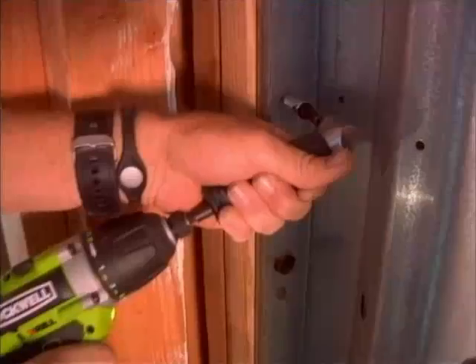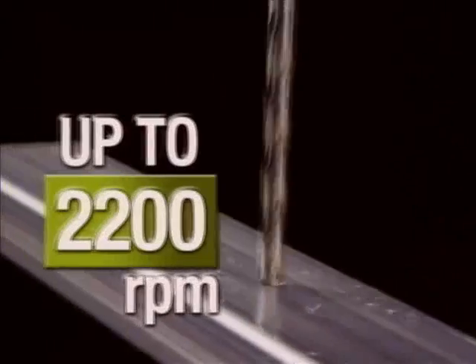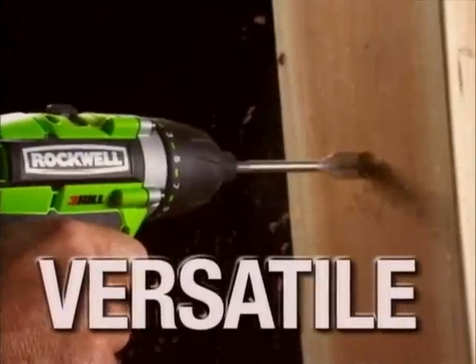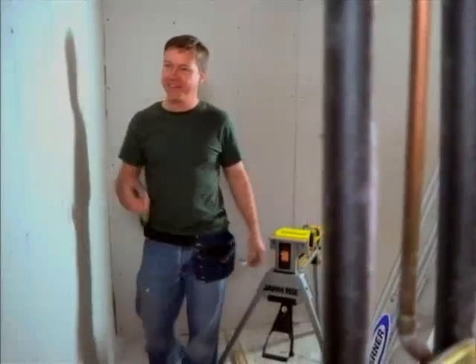I like it a lot. With multiple time-saving attachments, up to 2,200 RPM, and 8 to 800 inch-pounds of torque, the Thrill will provide all the versatility and power you need to get the job done right, right now.